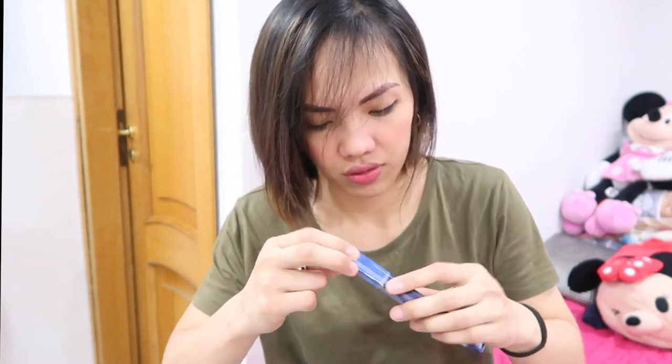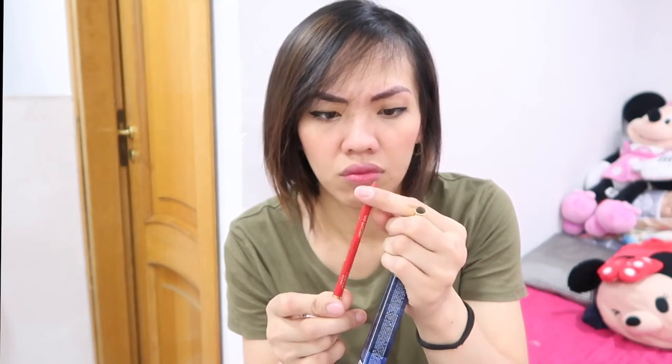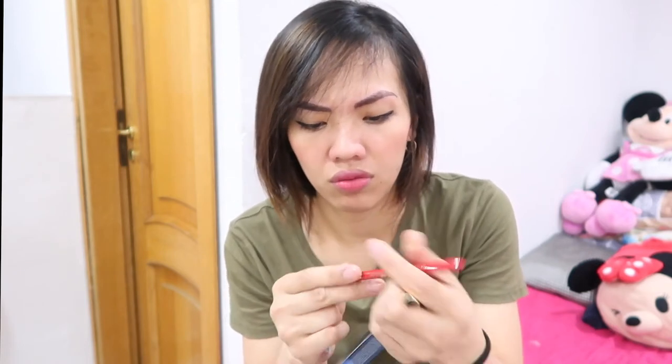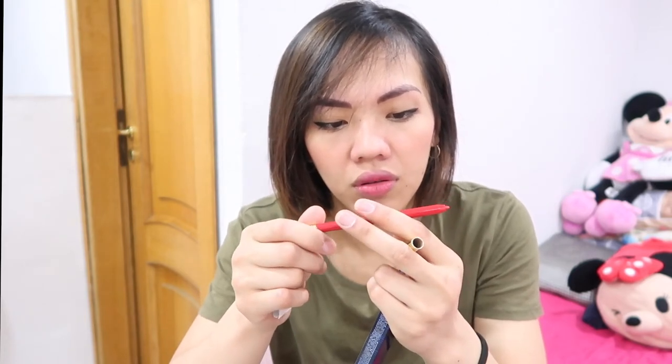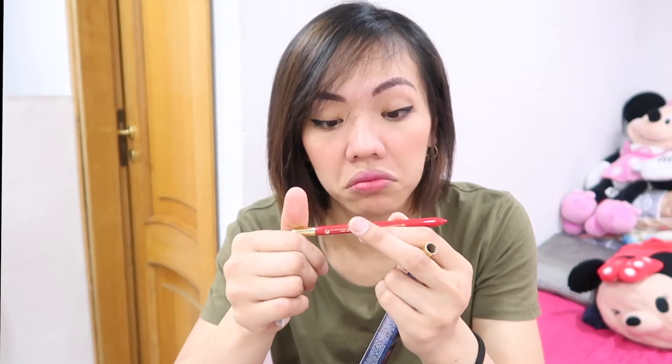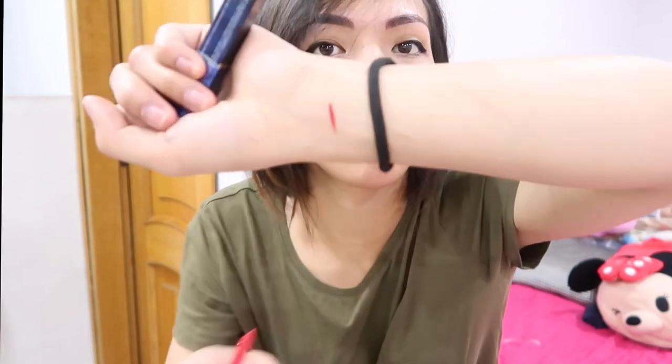And then this one — what is this? It's a lip liner. Wow. Is it retractable? Hmm, I thought it was like a pencil type, but it seems like it's retractable. There it is — it's bright red.